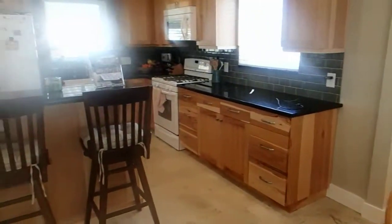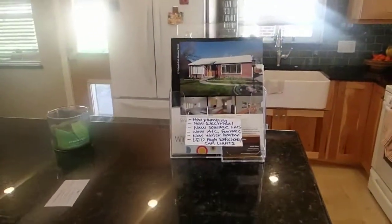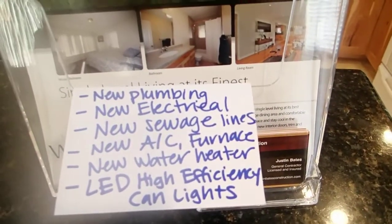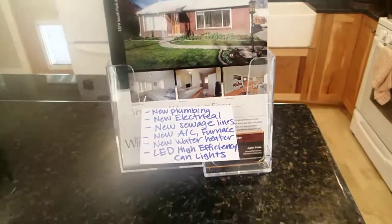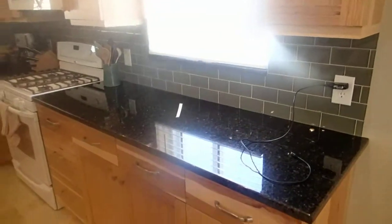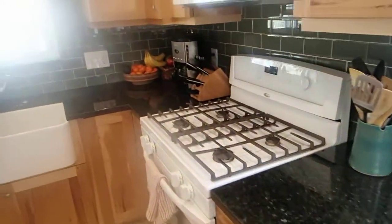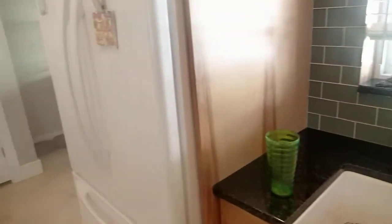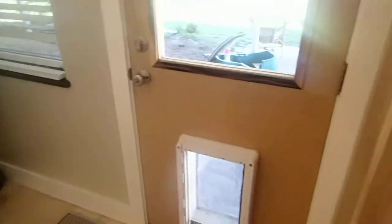Here is the kitchen. I can't see the furnace because I think it's in the crawl space. However, per the listing, it has new plumbing, new electrical, sewage line, AC and furnace, and a new water heater. Good backsplash, nice countertops, the range is gas, and a huge sink.